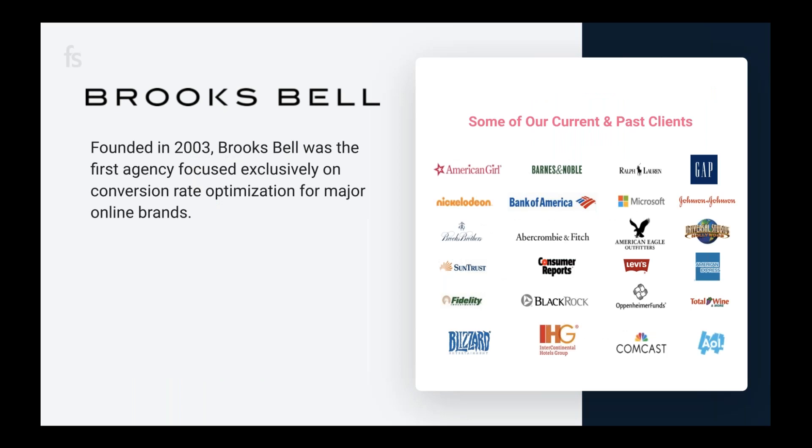A little bit about Brooks Bell: we are a digital experimentation consultancy based out of Raleigh, North Carolina. We've been spending the last 15 years building world-class testing programs and helping companies like Gap, Barnes & Noble, and American Girl better leverage their data and technology. Our mission is to make every day better through testing. Our vision is to help companies discover the people behind the data, and our goal is to help companies elevate their testing programs to take full ownership of their testing, personalization, and analytics independently.